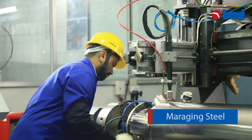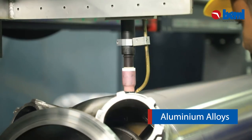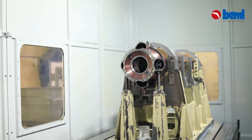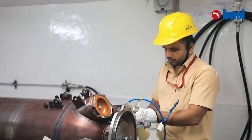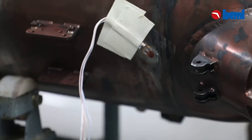BEML has the expertise in precision fabrication of exotic alloys such as maraging steel, titanium alloy, aluminium alloys, pH steels, and high-strength carbon alloy steel. Servo control SPF along with manipulators are available for tungsten inert gas welding.